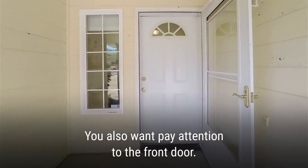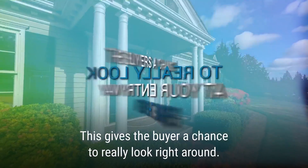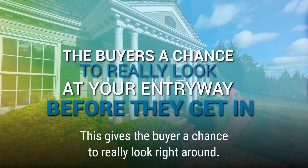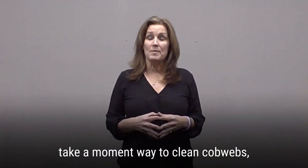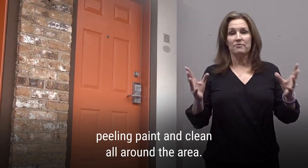You also want to pay attention to the front door. As an agent, it takes a few seconds for me to open the lockbox. This gives the buyers a chance to really look around at the entryway before they get in. Take a moment to make sure that there aren't any cobwebs and there's no peeling paint all around the area.